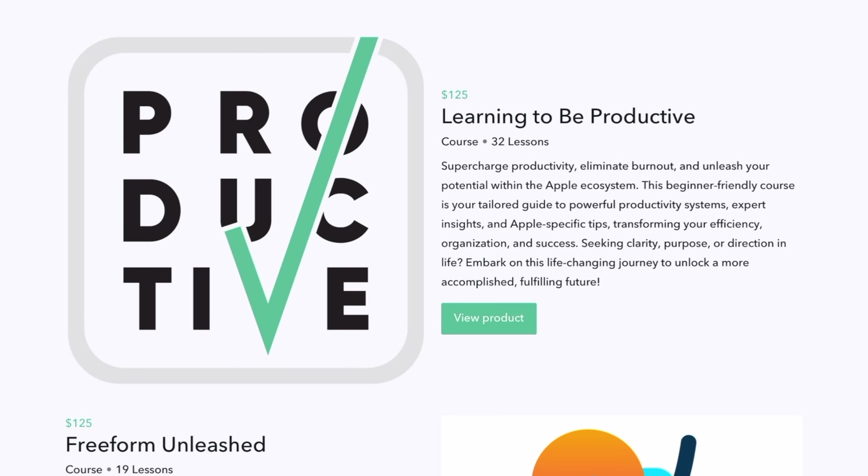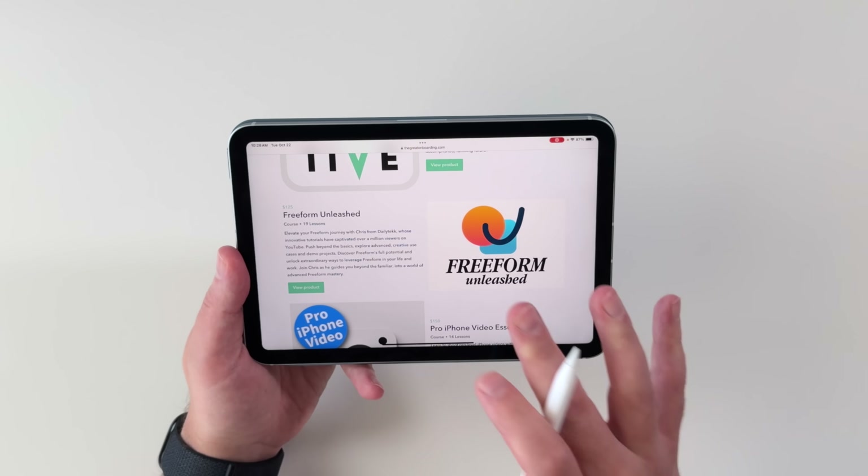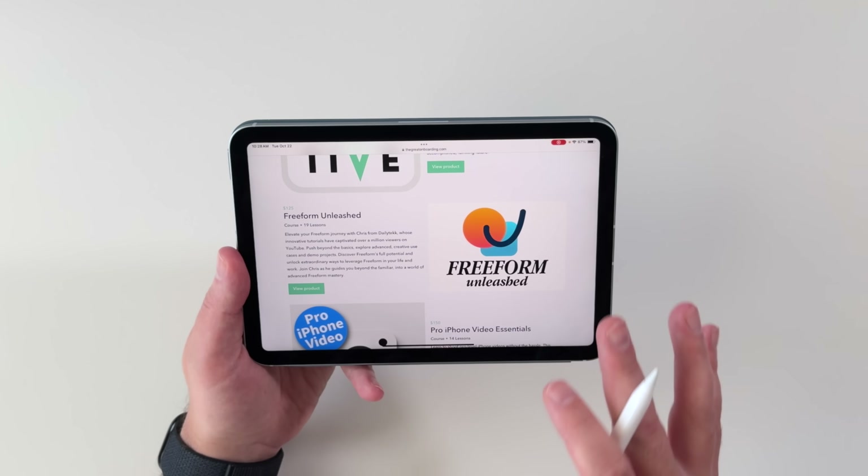If you're new around here, I've got a productivity course called Learning to be Productive, which will help you get more done in less time in the Apple ecosystem. And I've also got a Freeform course called Freeform Unleashed, which will go way beyond the basics and teach you how to get more out of this awesome app.